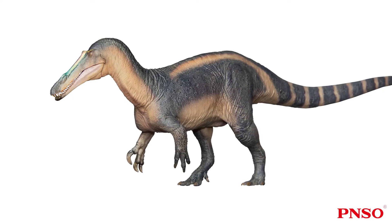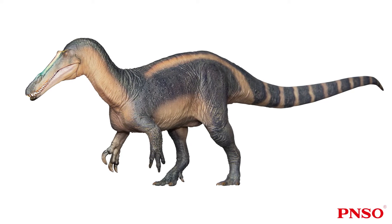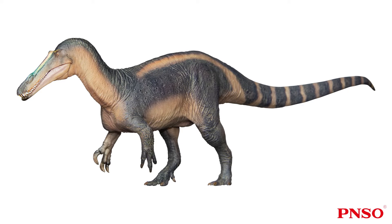Suchomimus was a well-known genus of Spinosaurid dinosaur that lived in the Cretaceous period of Africa. There were two groups of Spinosaurids: Baryonychinae and Spinosaurinae. Spinosaurids were very familiar dinosaurs with large sails on their backs. We now know that these dinosaurs had tail fins, which made them suitable for submerging in water for a long time. Suchomimus belonged to the subfamily Baryonychinae. They were more suitable for walking on land, and their two hind legs were longer.